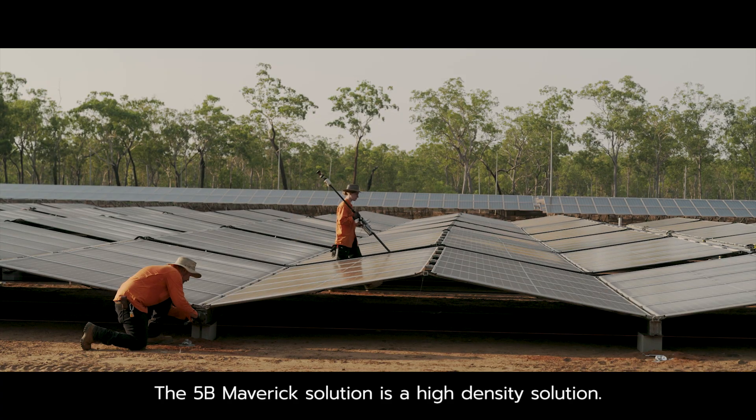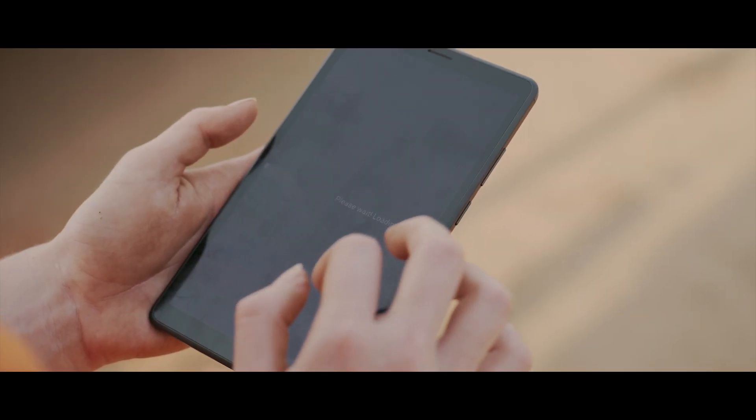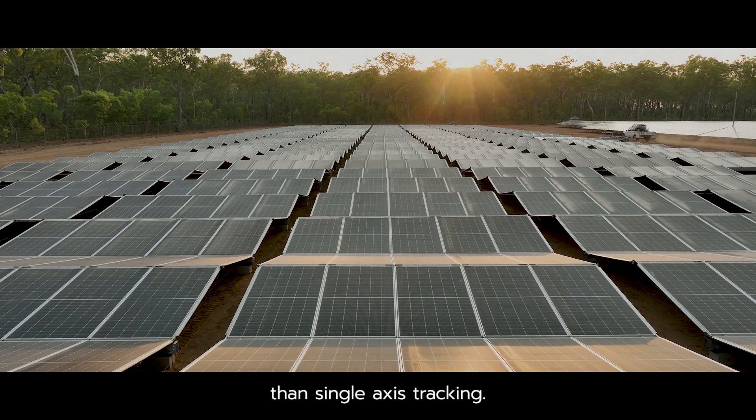The 5B Maverick solution is a high density solution, meaning we can generate more energy per unit of land. On average, the 5B Maverick yields 98% more energy per hectare annually than single-axis tracking.